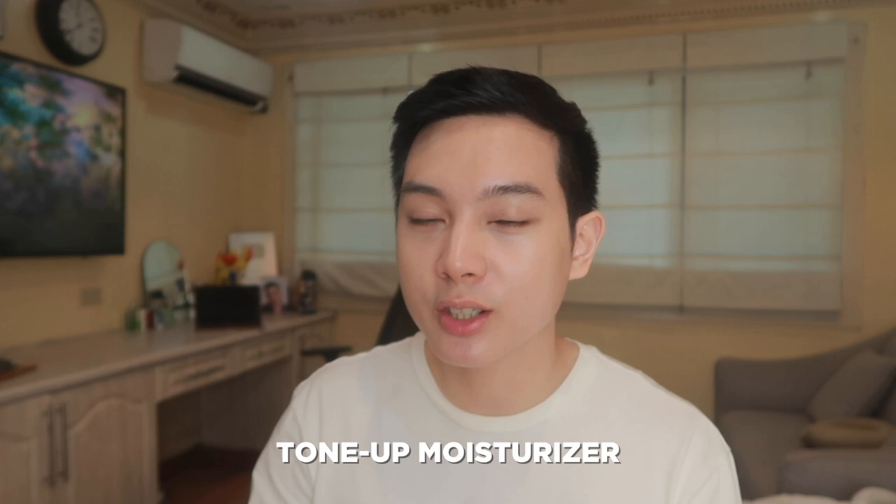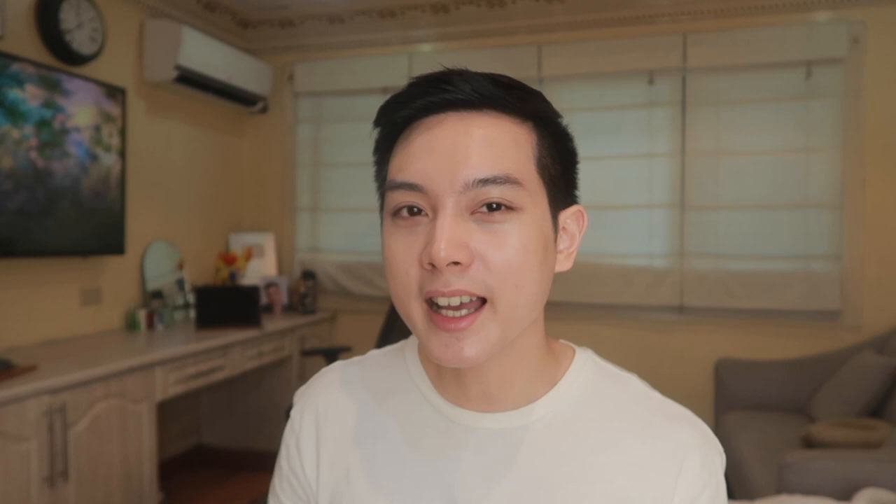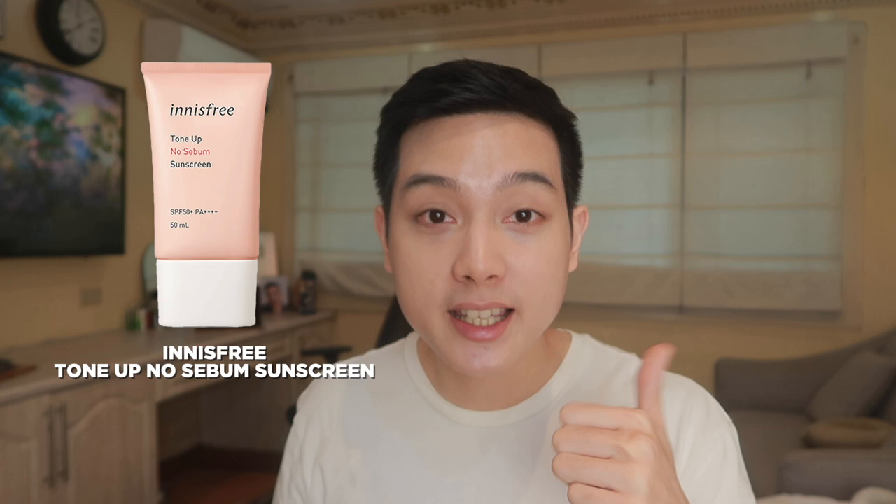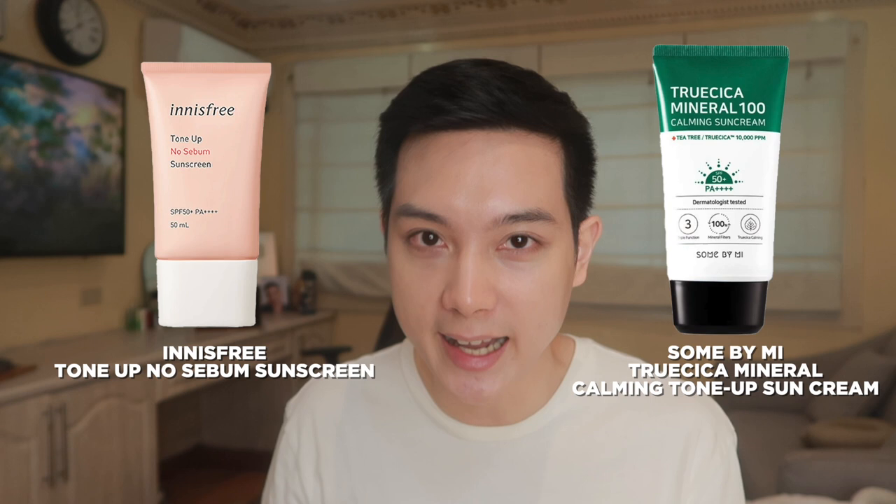When it comes to products na may tone-up effect, it can actually be anything from moisturizers to sunscreens. For example, you can have a tone-up moisturizer — gaya na lang nitong sa Face Republic, this is their Glow Up Cream. Technically, regular moisturizer lang siya, but with the added effect na parang medyo mas nagiging glowy and luminous yung skin mo, and also the pore minimizing effect. Some people call this a makeup base — ibig sabihin lang nun is pampasmooth out lang siya ng skin para mas maganda yung lagay ng makeup. Marami rin mga sunscreens na merong tone-up effect, like this Hamish Artless Glow Base — one of my favorites from the brand. Other options: si Innisfree, meron din siyang mga tone-up sunscreens, and si Some By Me meron din. Tone-up sunscreens are very easy to find sa mga K-Beauty kasi kadalasan nakalagay na yung word na tone-up or base doon sa pangalan ng product nila.